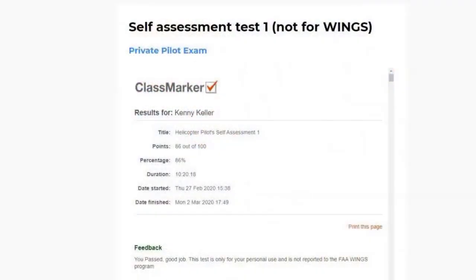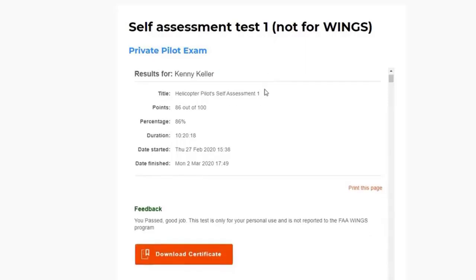Let me show you real quick how this works for going through the practice test. This is just for your own practice — not for Wings, as it says right there. You can take it for practice and then download a certificate showing what you scored. I just ran through one and got 86%. It shows when I started and when I finished — I was actually using it over a few days while making some videos.